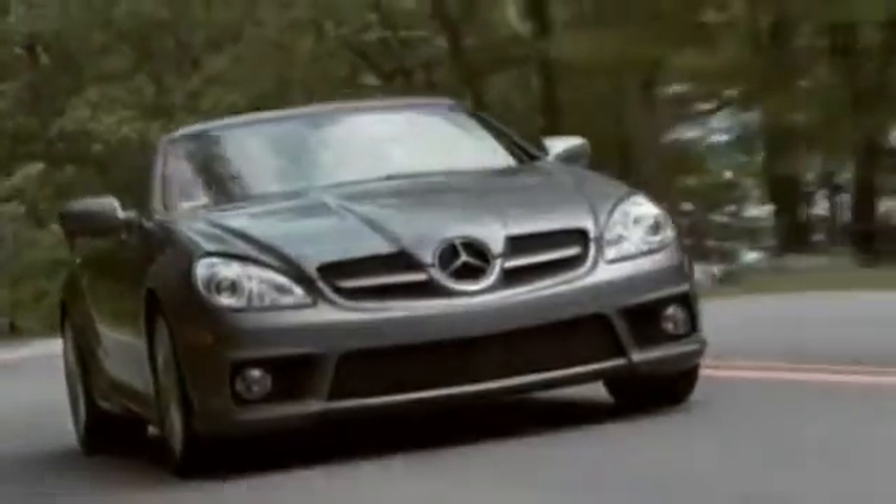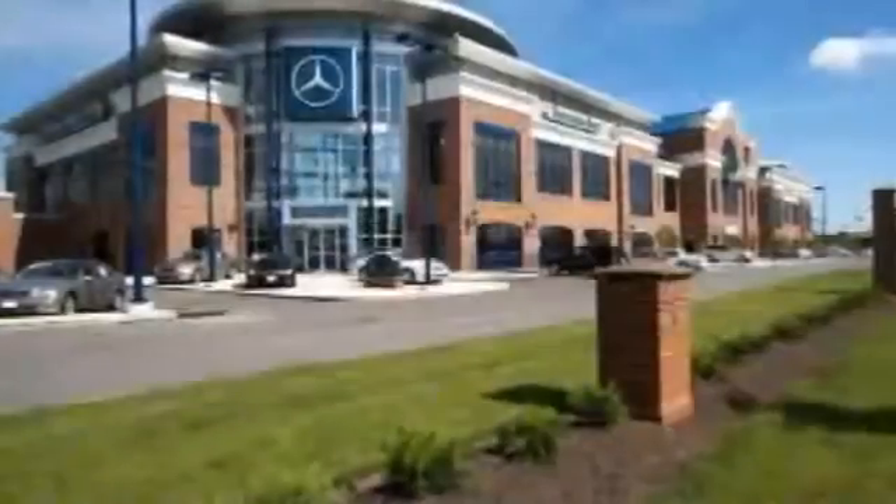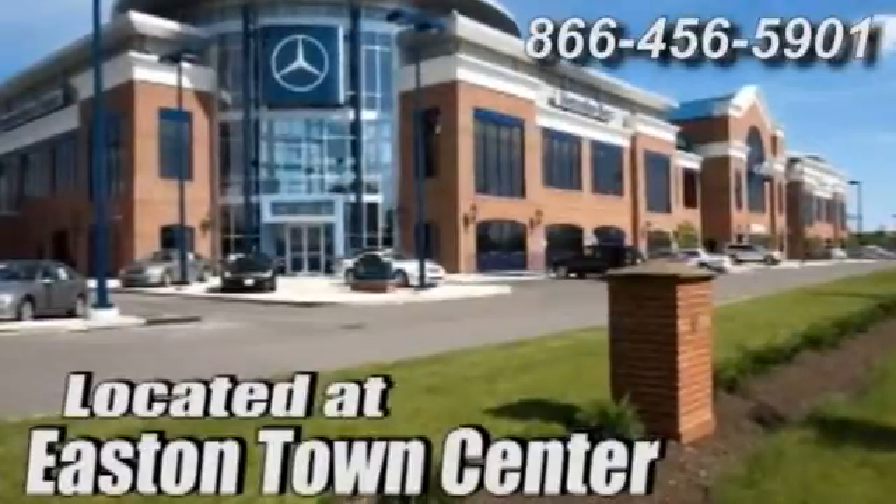Come experience luxury the Jermaine Way at Mercedes-Benz of Easton, conveniently located at Easton Town Center.